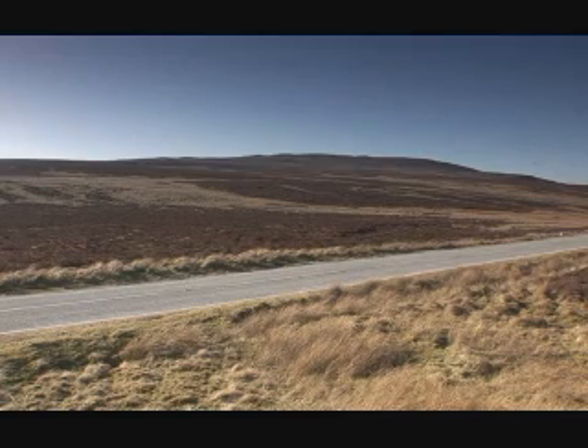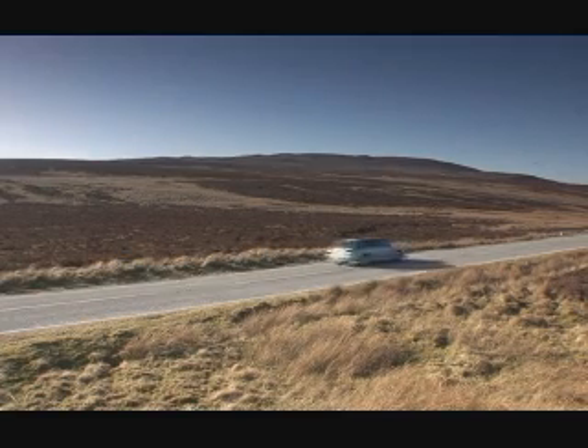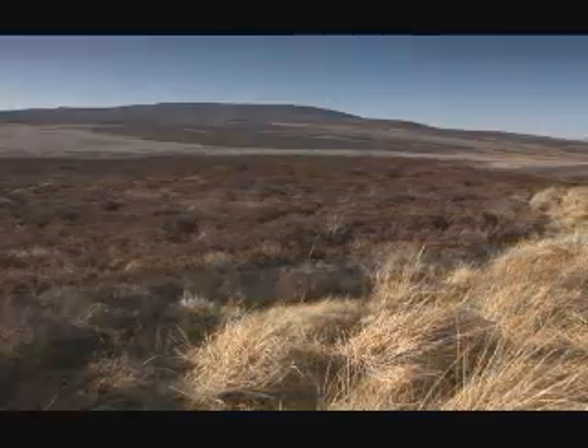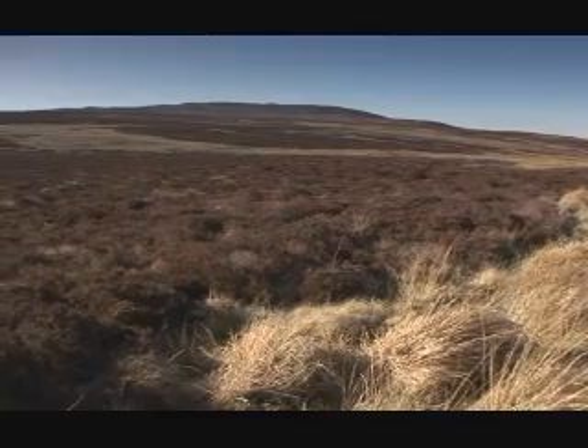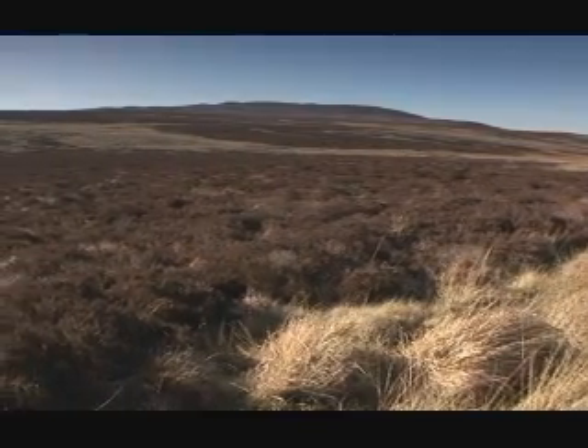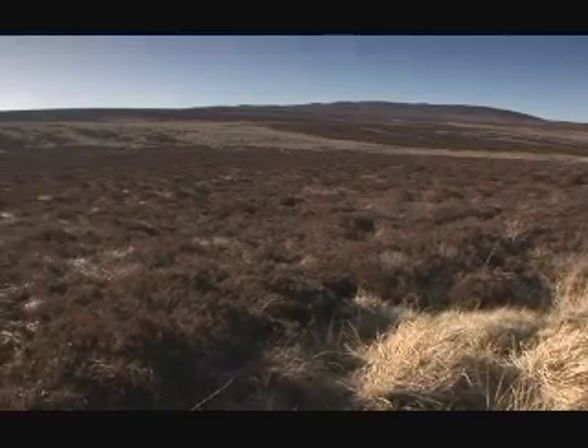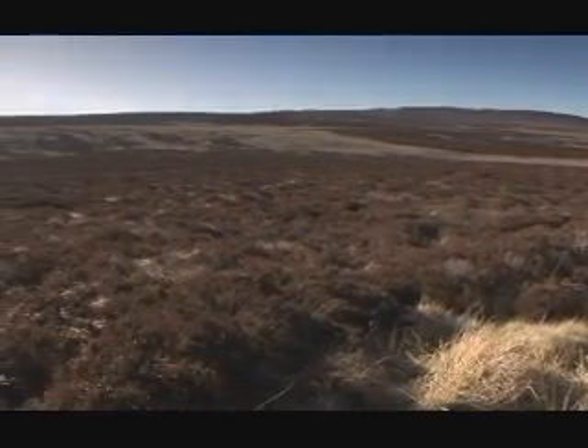Why? Because actively growing blanket bog like this is exceedingly rare. Large areas of this habitat are becoming degraded. When this happens, the bog stops laying down peat and no longer supports the same diversity of plants and animals. But does this matter? Is the preservation of these areas important? In a word, yes.